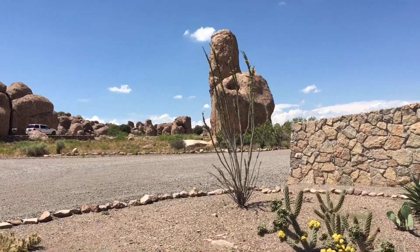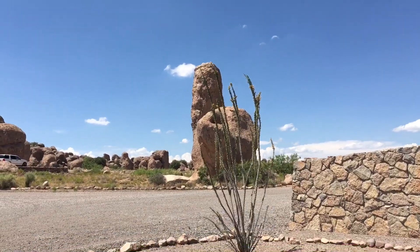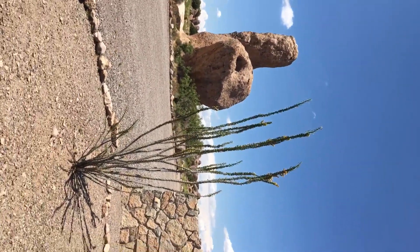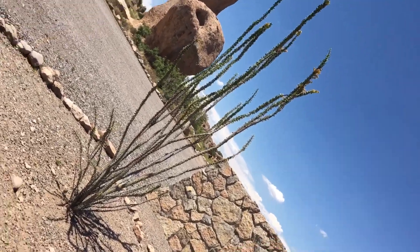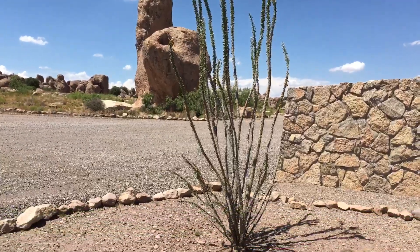I remembered the name of this one plant — this is called an ocotillo. And they grow really tall. I'll get a little closer to it. I'm going to turn the camera sideways for a minute to show you the height of the thing — it's pretty big. It goes way up. They have really pretty flowers on them, but we've missed that already.